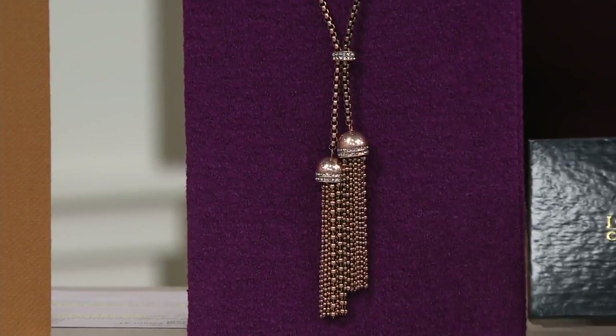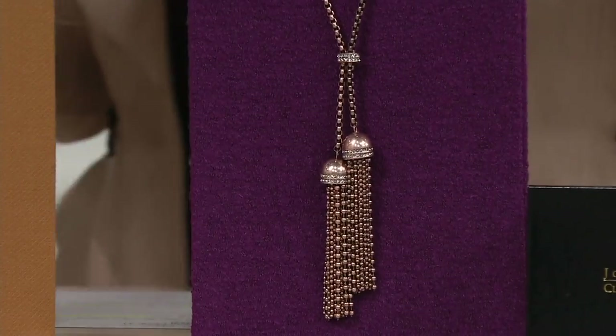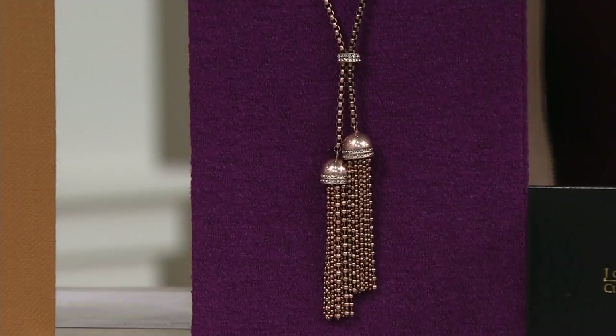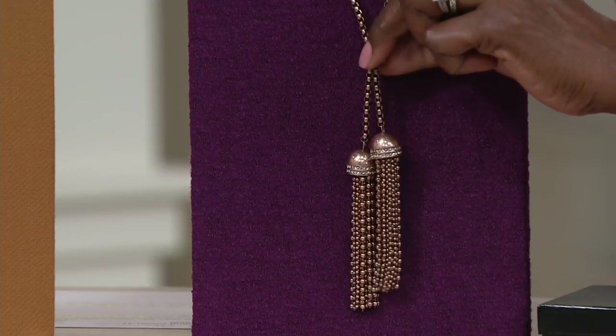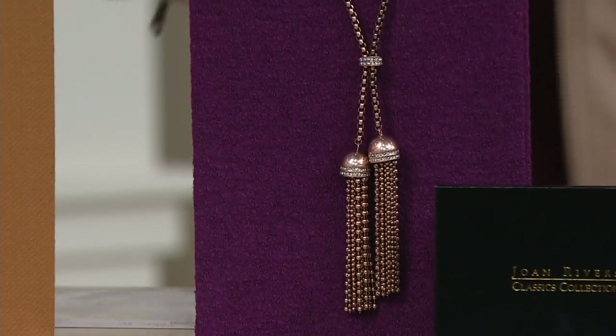Don't forget, everything comes with a beautiful gift box and a velvet pouch — all ready to go for gift giving. It is a beautiful statement necklace. It's adjustable — by sliding this little coupling up or down, you can create different lengths with that tassel. Really cool idea.